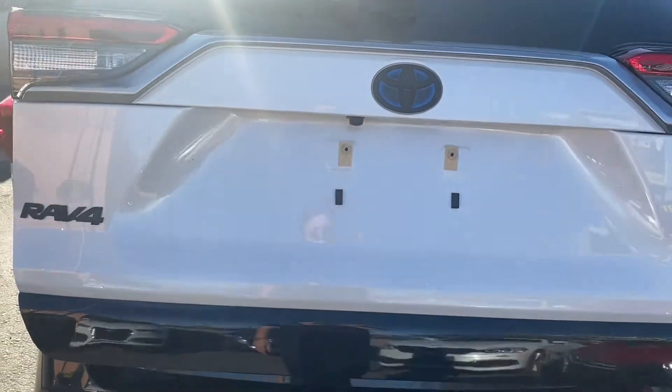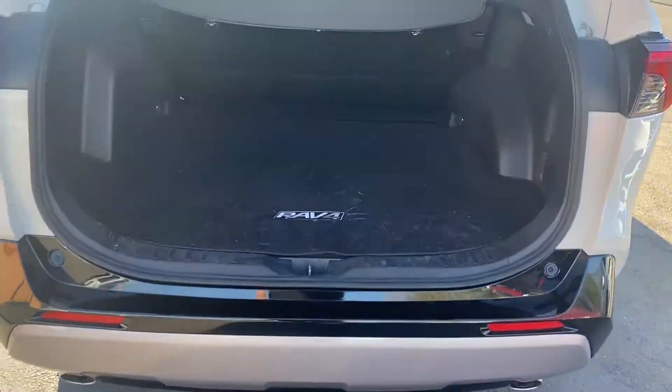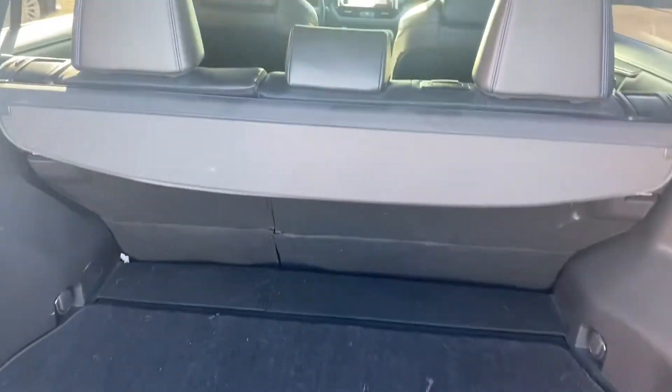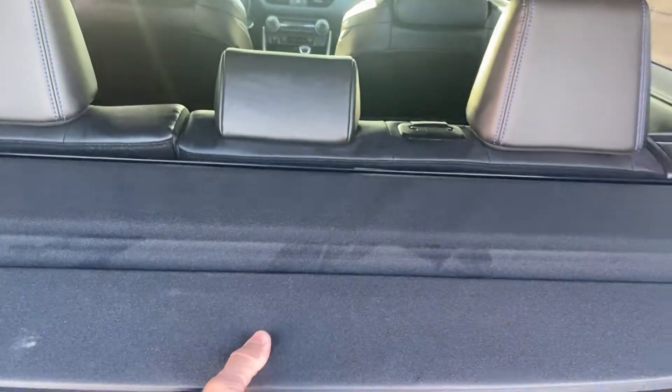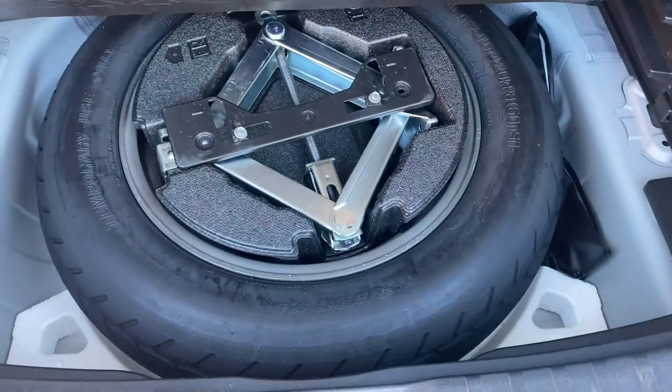This one comes with an automatic power lift gate, dual exhaust system, and tons of space in the back of this RAV4. We got a canvas covering and the spare tire underneath.